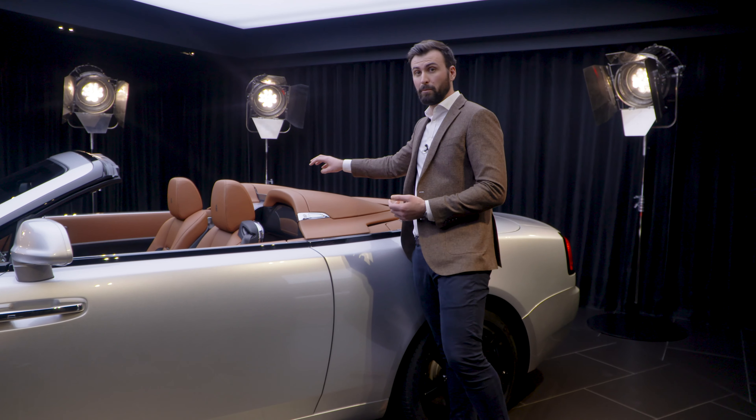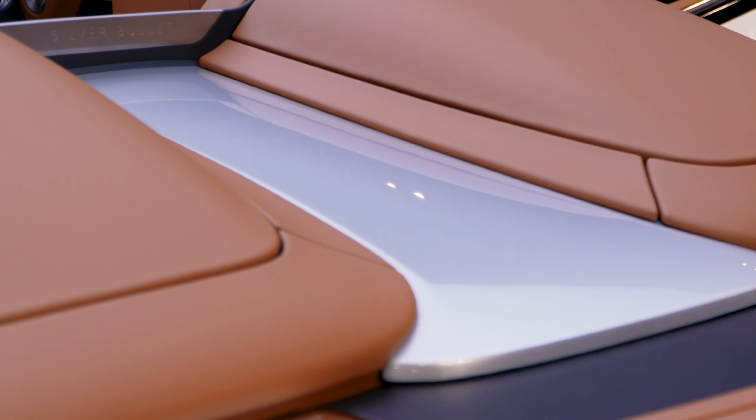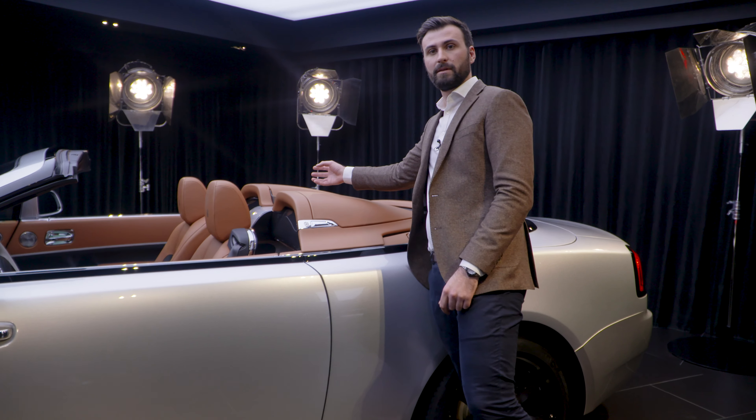Typically, the centre spine will be painted black. For this collection we've painted it in body colour, and then we've added a layer of jewellery to this by adding a vapour-blasted titanium wind deflector, with the collection name on one side and a three-line drawing on the other side.